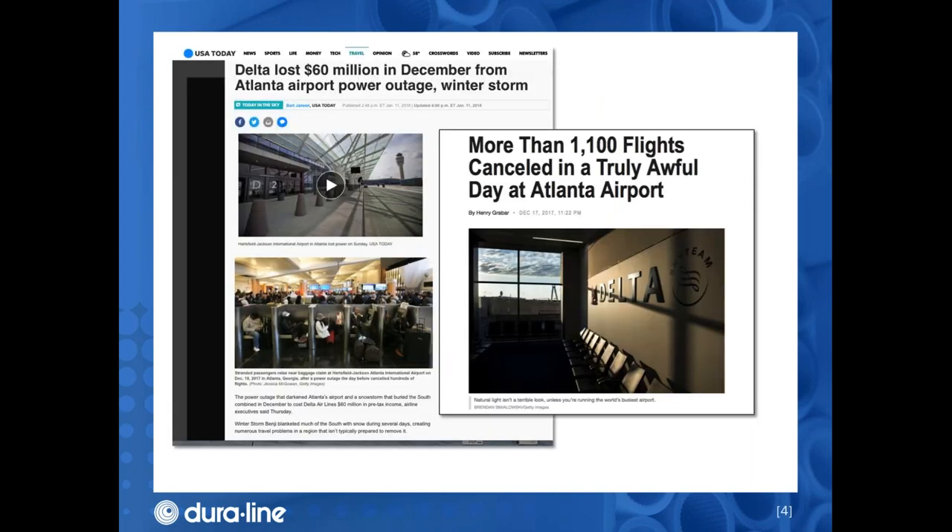Does anyone remember the outage at the Atlanta airport on December 17th of 2017? I do, because I had just flown through Atlanta about one and a half hours before this outage. A USA Today article states that Delta lost 40 million dollars as a direct result of the outage. The other 20 million dollars was lost due to a winter storm. The 40 million dollar loss occurred when a power cable overheated and caught fire, resulting in a power outage in an electrical room adjacent to the airport.